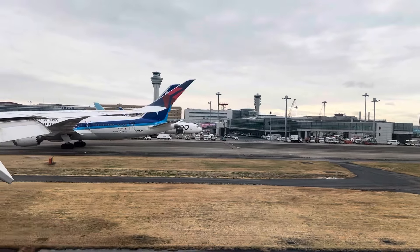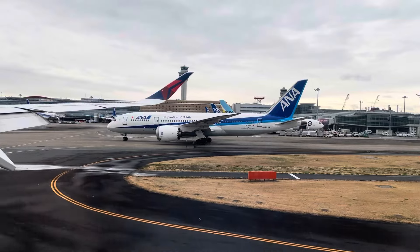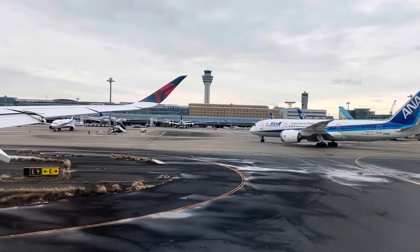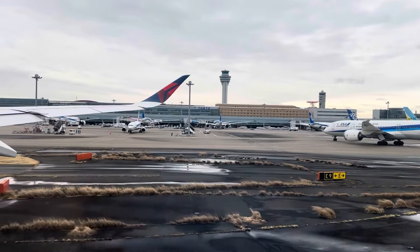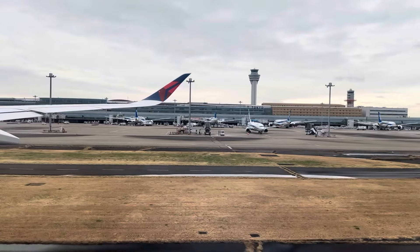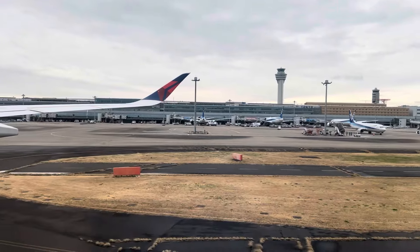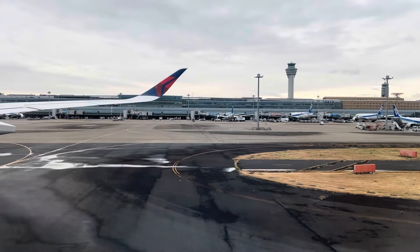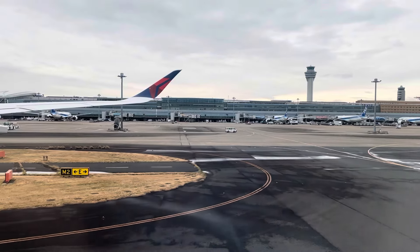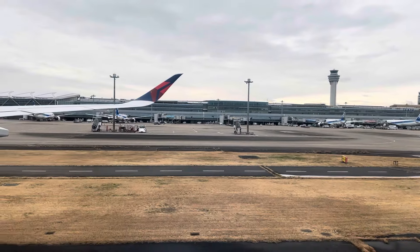As you deplane, please look around your seat and make sure you have everything you brought on board. This is an excellent opportunity to account for important items like passports, wallets, phones, earpods, kindles, etc. Once you leave the aircraft, it is not possible to return. On behalf of Delta and this Atlanta-based crew, we've enjoyed having you on board and we look forward to seeing you soon.